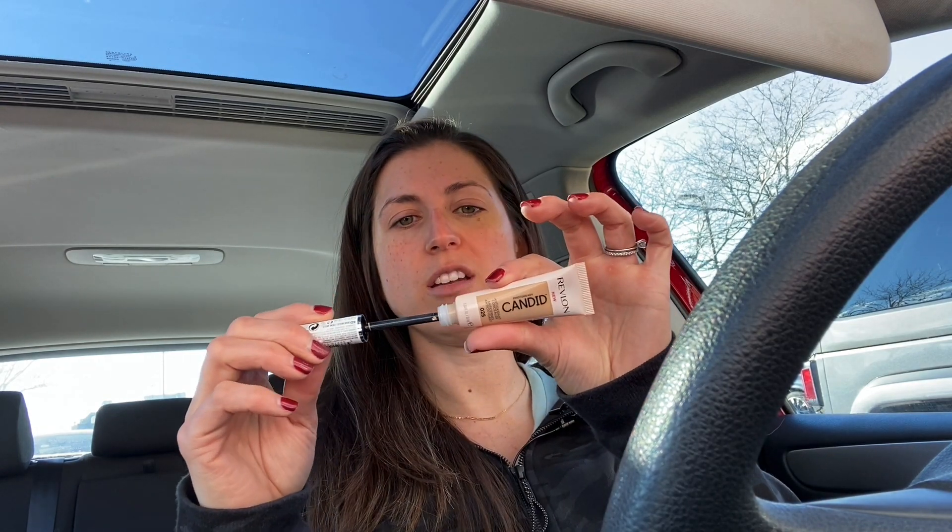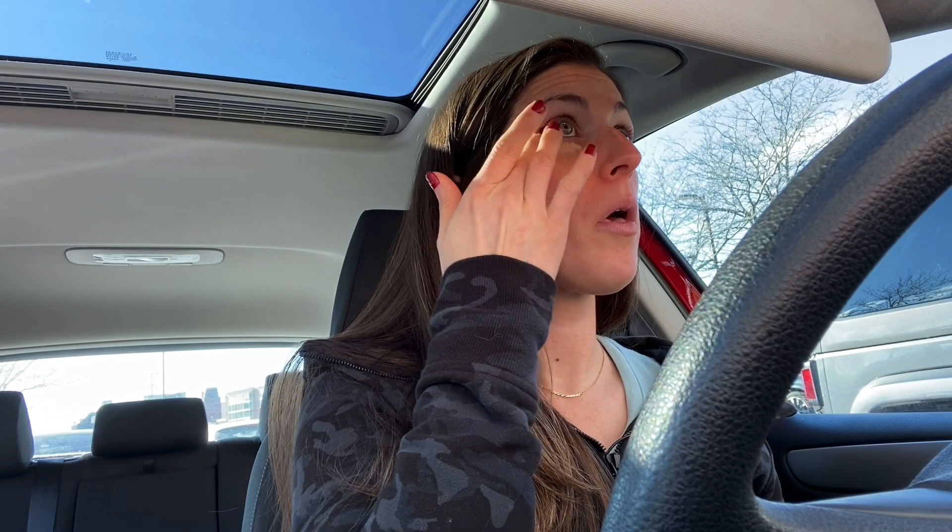I actually got two concealers because I had a Revlon coupon for $4 off, and then this was $10, so it came out the same. I couldn't decide between the two. This is the Photo Ready Candid Antioxidant Concealer — it has caffeine in it. This is not what I was expecting. They're basically the same color. This is the color Creme Brulee — it was like the one between medium and light. The consistency is way, way better. Like, the e.l.f. one was so dry.